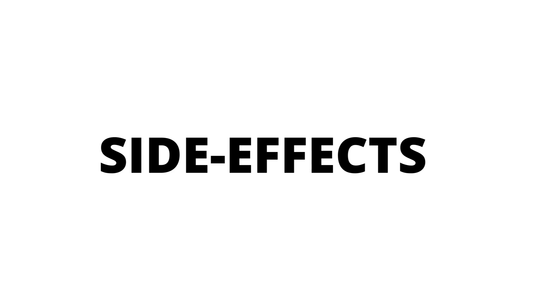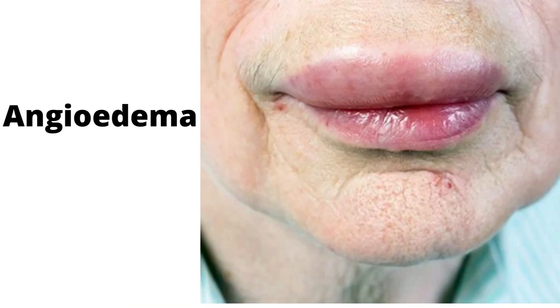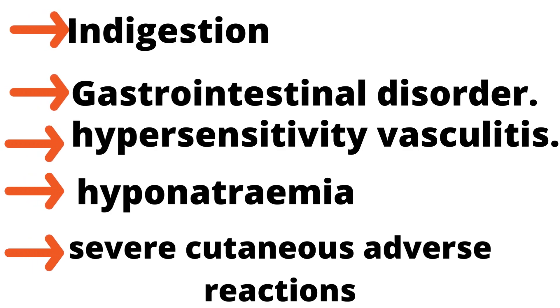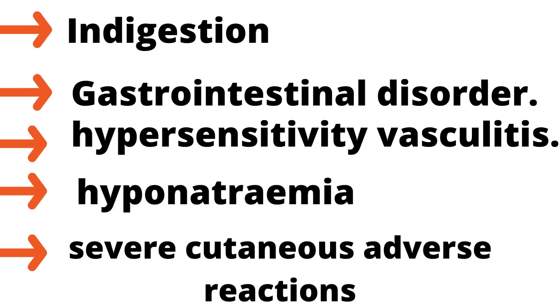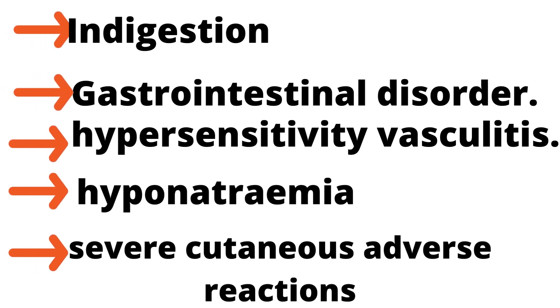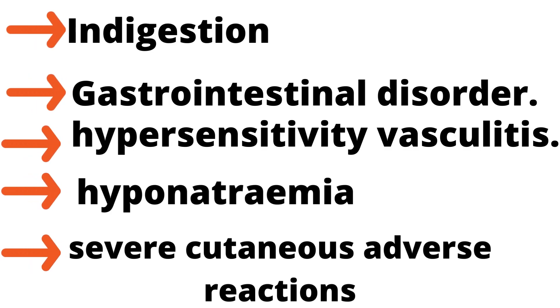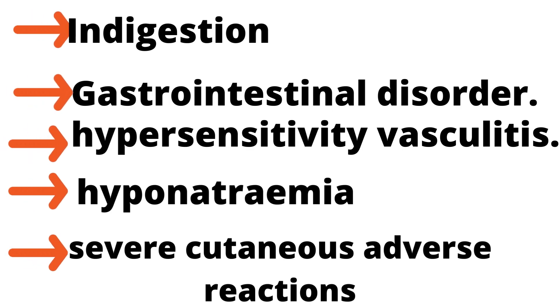Side effects include anaemia, angioedema (swelling underneath the skin), indigestion, gastrointestinal disorder, and hypersensitivity. Vasculitis is an extreme reaction to a drug, infection, or foreign substance; it leads to inflammation and damage to blood vessels, mainly in the skin. Other side effects include hyponatremia, which is a low level of sodium in the blood, and severe cutaneous adverse reactions.